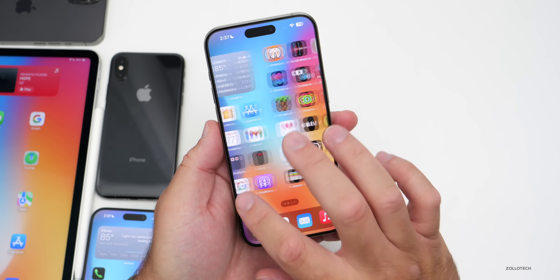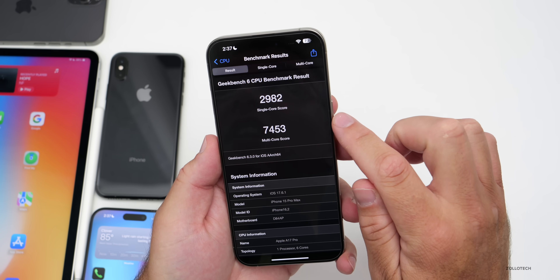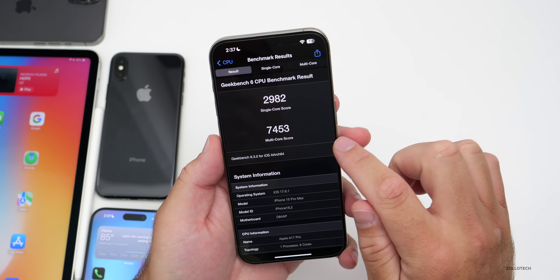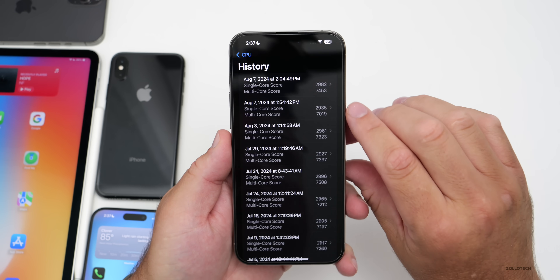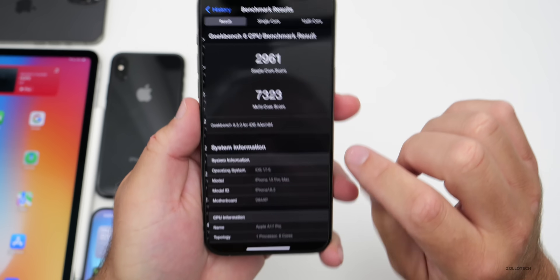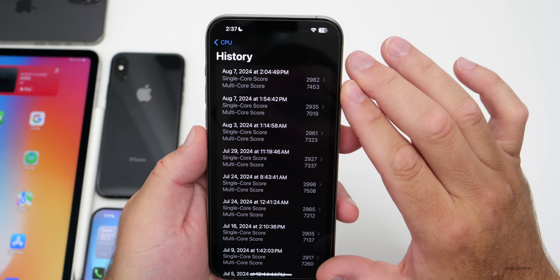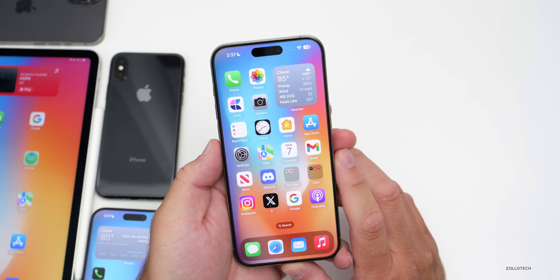I ran benchmarks twice on this device and the second run was pretty great: 2,982 for single-core and 7,453 for multi-core. Looking at the CPU history, it's higher than what we had before with 17.6 — definitely a little better. It seems like they've refined things further, which is what I'd expect at this point with iOS 17.